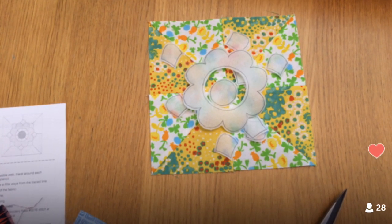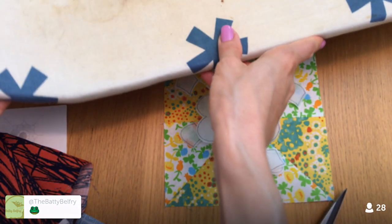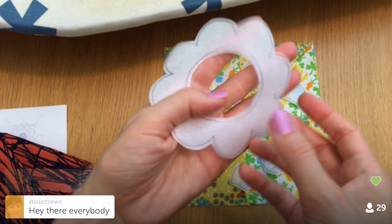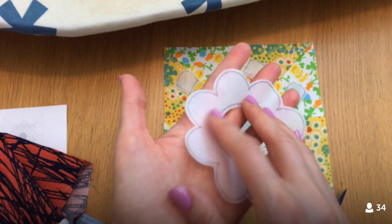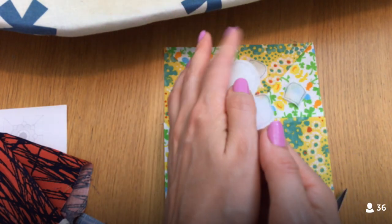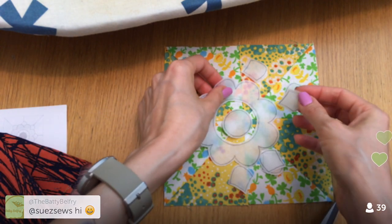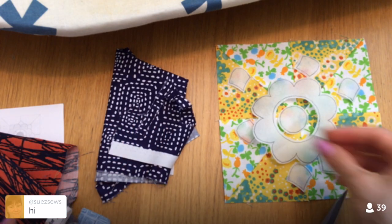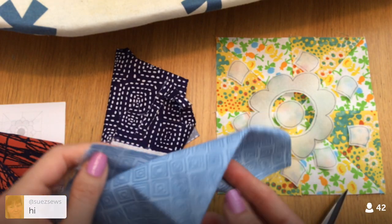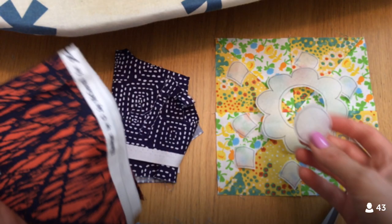I don't even have the sewing machine set up tonight because all we're going to be doing is ironing and getting everything onto the background block. We cut these two days ago on Sunday. This is Pellon's Wonder Under — it's a fusible paper-backed adhesive. The paper side goes against the wrong side of the fabric; the fusible side will then be exposed when the paper comes off. We have little petals in the dark fabric, the flower part in this fabric here, and the little circle in another.